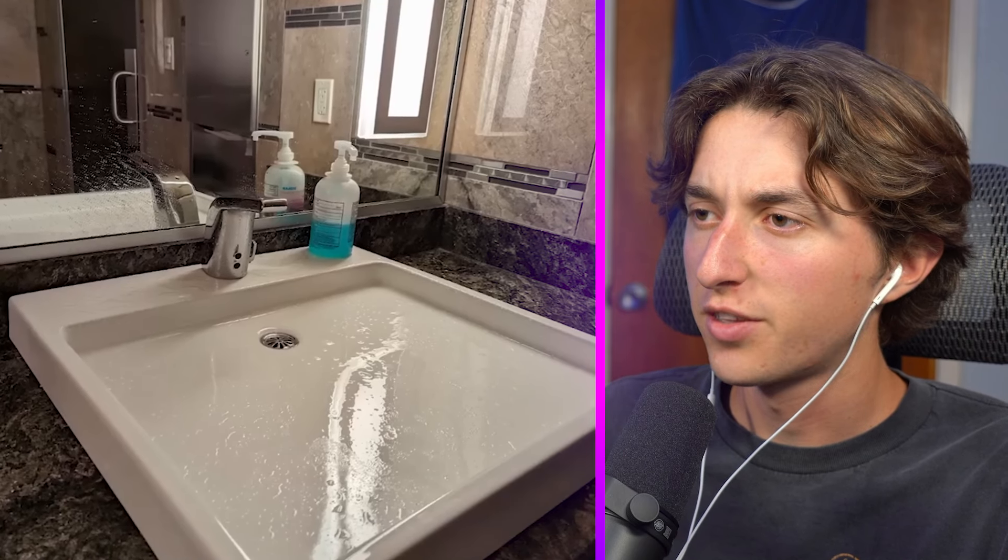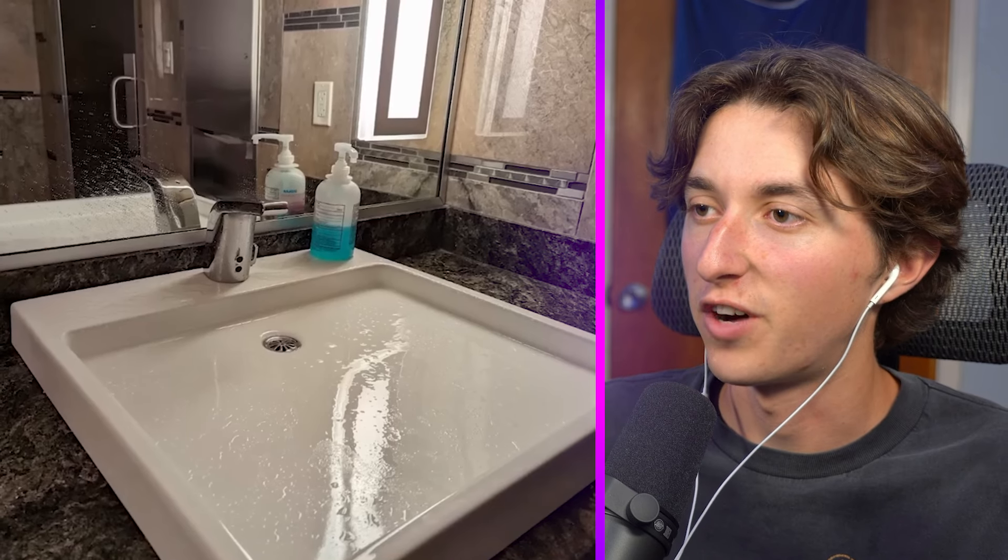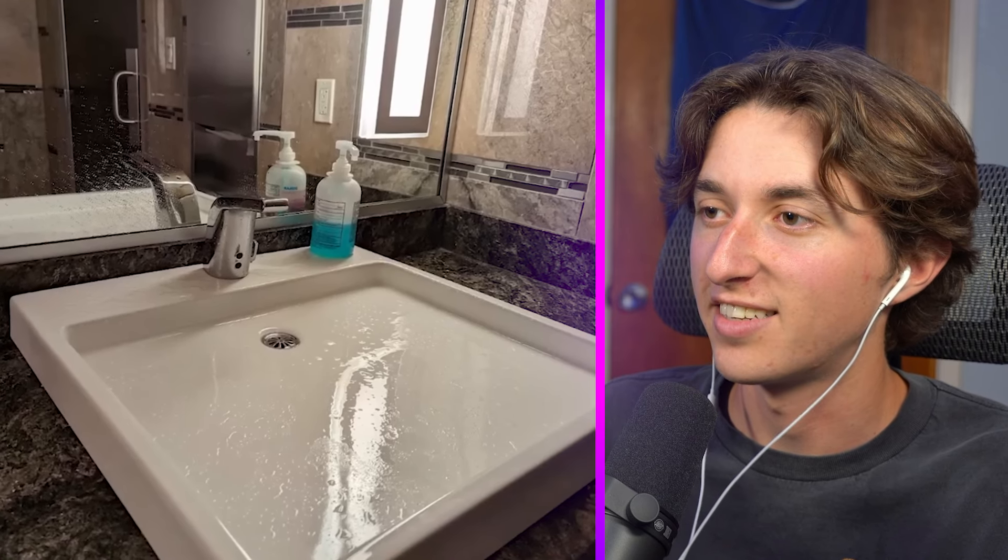This right here just defeats the whole purpose of a sink — why is it flat? Isn't a sink supposed to be like a funnel so all the water actually drains down the drain?